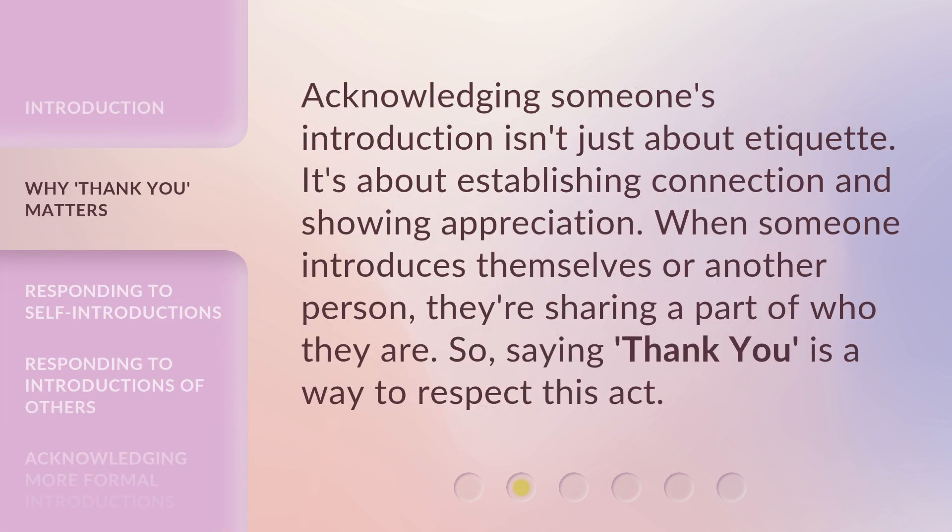Acknowledging someone's introduction isn't just about etiquette — it's about establishing connection and showing appreciation. When someone introduces themselves or another person, they're sharing a part of who they are. So, saying 'Thank You' is a way to respect this act.